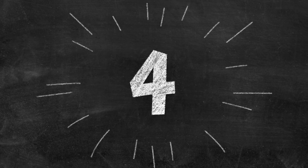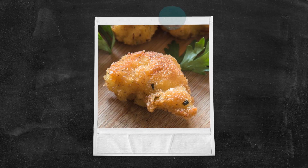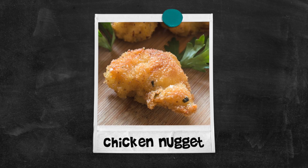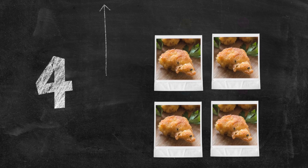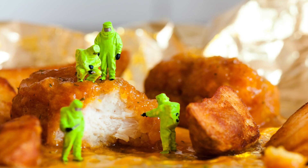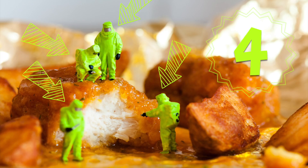Four! Chicken nugget! Chicken nuggets! One, two, three, four tiny men — one inspecting the chicken nugget!